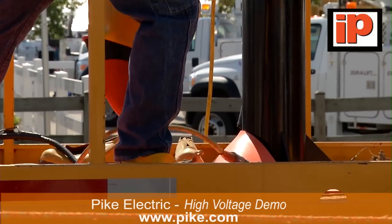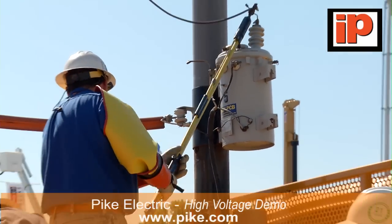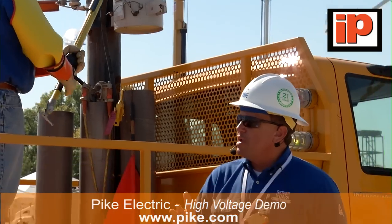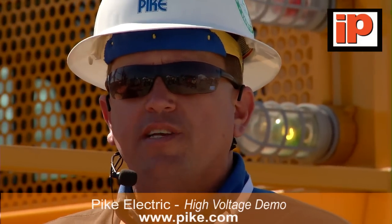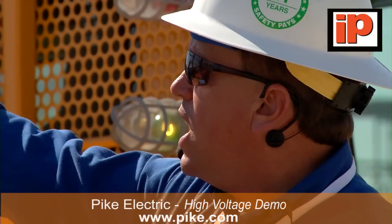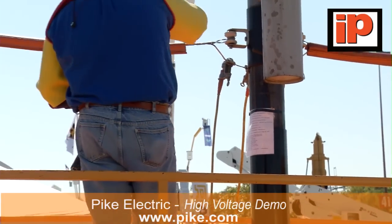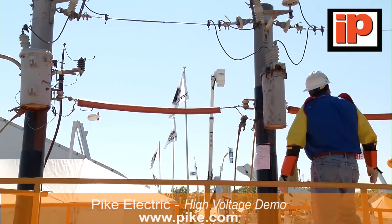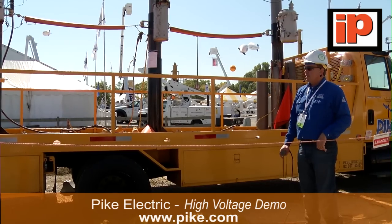It's very important to take care of these gloves. OSHA requires a daily air test and also a visual test of that glove to make sure there's no holes in it. When dealing with hazards, you always want to try to eliminate the hazard first. If you can't eliminate the hazard, you've got to find a way to protect yourself — and our gloves and sleeves are our protection. Along with our cover-up, rubber line hoses, and blankets on the truck, they all work in conjunction together with PPE when working on energized lines.